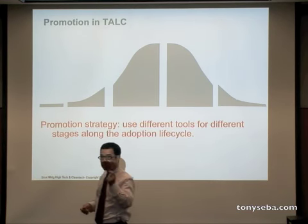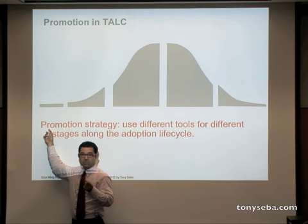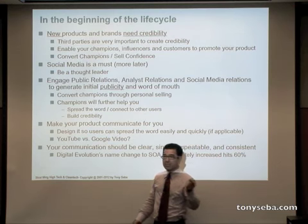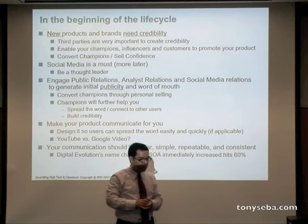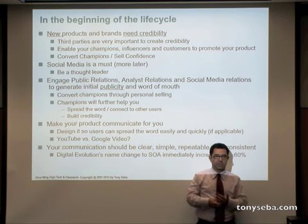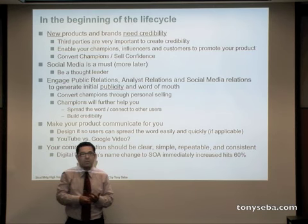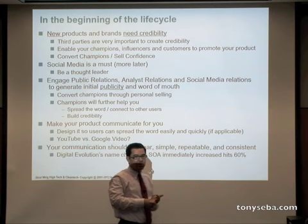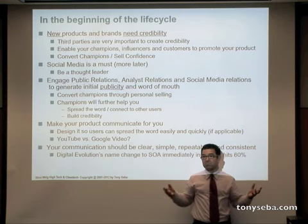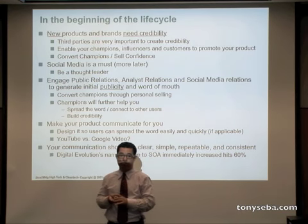If you start advertising early in the life cycle, you're going to waste your money. In the beginning of a new life cycle, new products and brands need credibility. There are going to be a hundred startup companies doing the same thing — why should anyone pay attention to you? Whether it's media, analysts, or potential customers, it's hard for them to decide when fifty or a hundred companies pop up in every interesting new category. You need to build credibility.